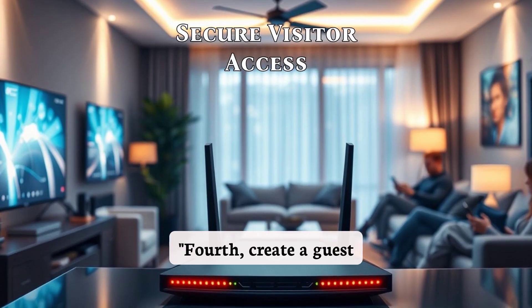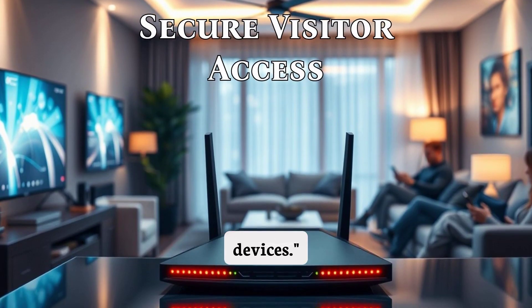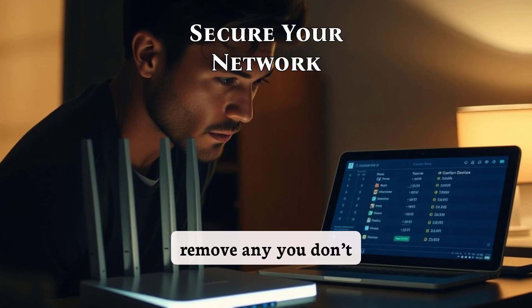WPA3 is the most secure Wi-Fi standard available today. Fourth, create a guest network for visitors — this keeps your main network secure from potentially infected devices. Finally, regularly check the list of connected devices and remove any you don't recognize.